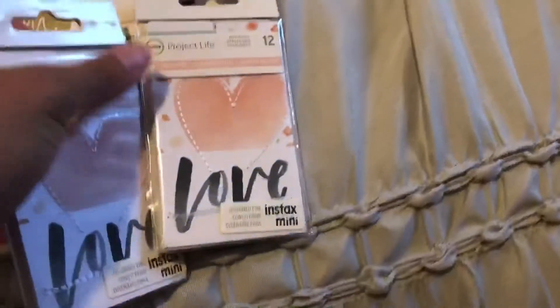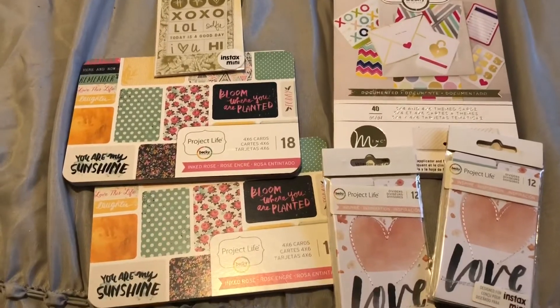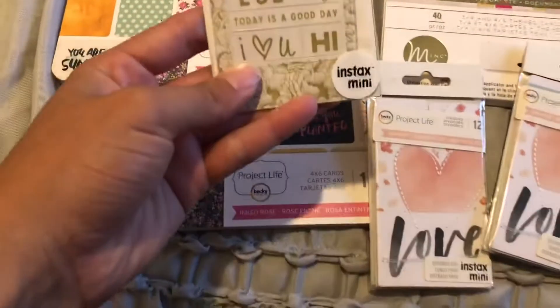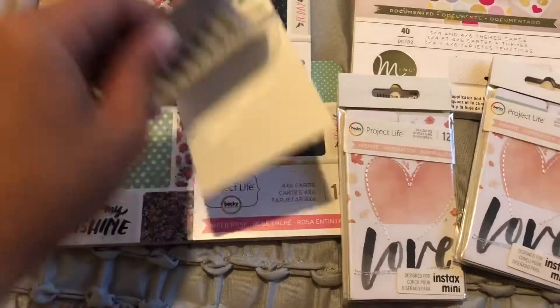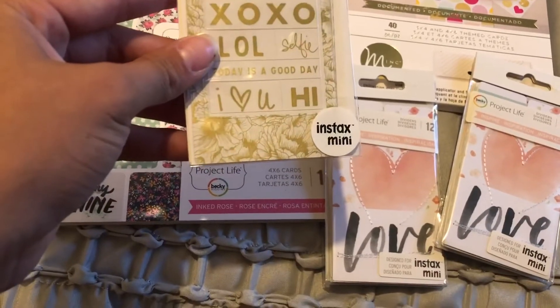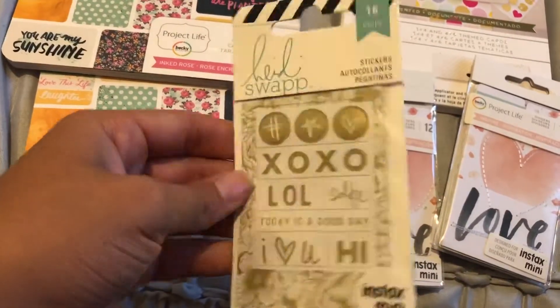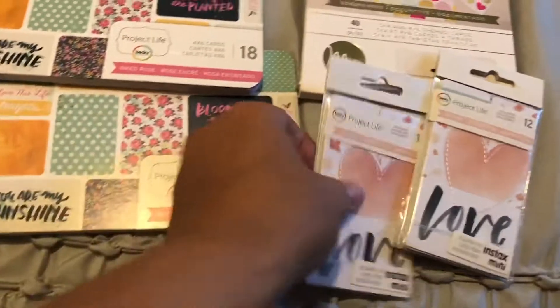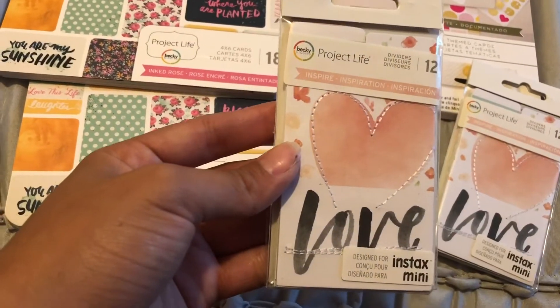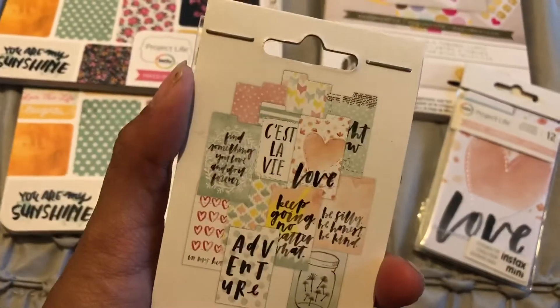I also found some brand name planner stuff. These are some Instax mini stickers — looks like that. And then I got these Project Life dividers — these are so cool, so I got two of them.